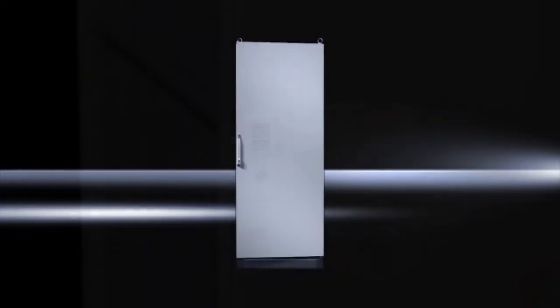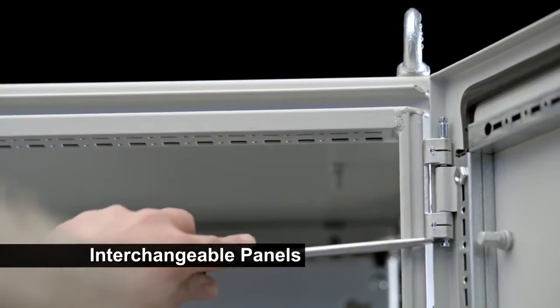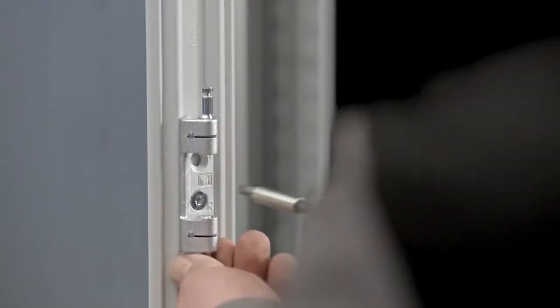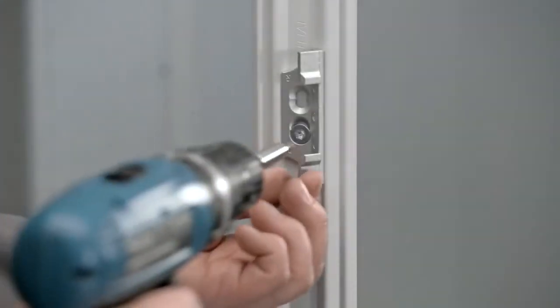Another benefit of a truly modular design is the ability to interchange panels, including the door. The ability to remove the door easily and safely is a one-person job with the TS8. With many other designs that are in the field today, you can't even do this task. Whether your customer wants it right-hand hinged or left-hand hinged, this is a simple one-person job from Rital.